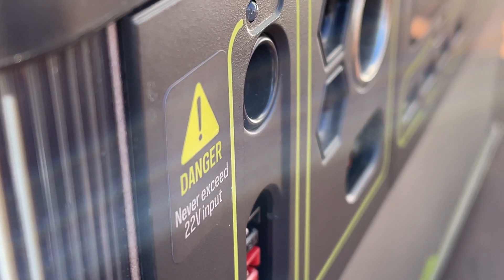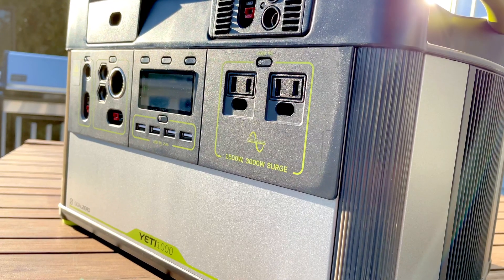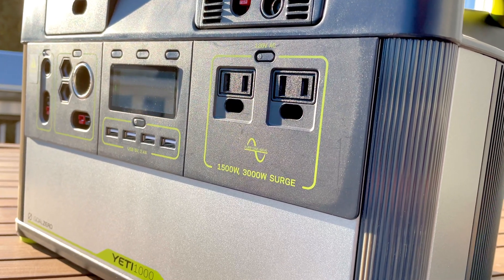Hey everyone. If you have a Goal Zero Yeti, you've seen those 22-volt maximum solar panel stickers all over the thing. And today we're going to plug in some higher voltage panels and see if we blow some stuff up.